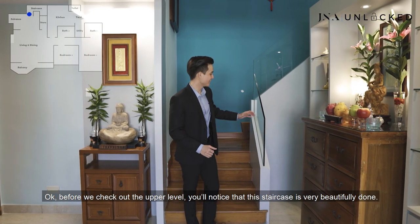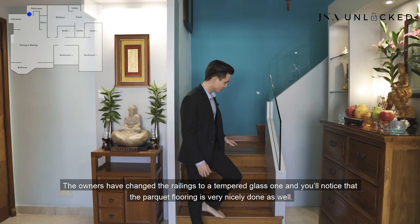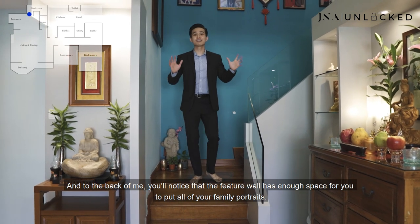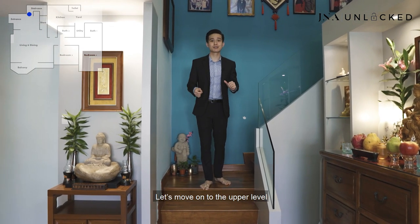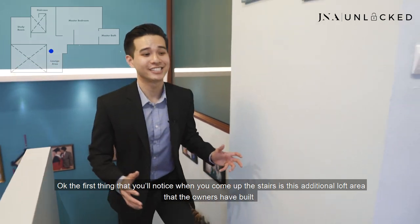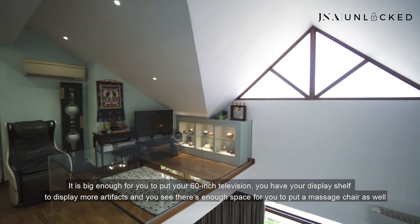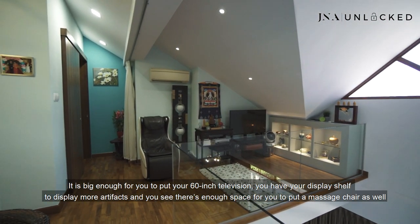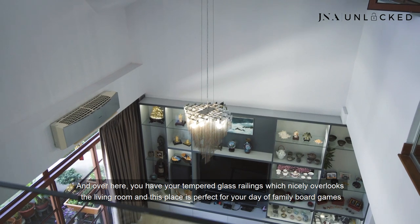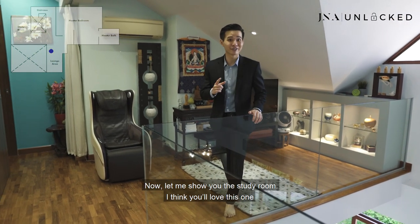Before we check out the upper level, you'll notice that this staircase is very beautifully done — the owners have changed the railings to tempered glass and the parquet flooring is very nicely done as well. To the back, the feature wall has enough space for all your family portraits. Coming up the stairs, the first thing you notice is this additional loft area built by the owners — big enough for a 60-inch television, with display shelves for artifacts and enough space for a massage chair. The tempered glass railings nicely overlook the living room, making this space perfect for family board games or video games.